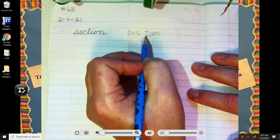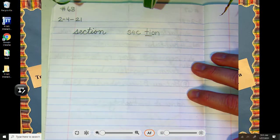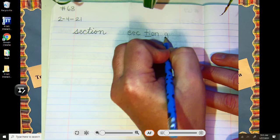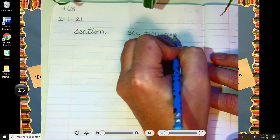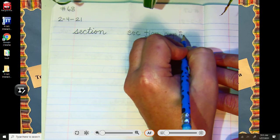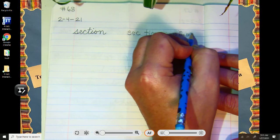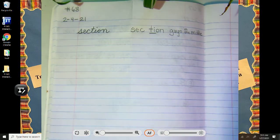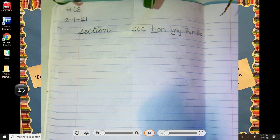Are you remembering the rule? Every time we have shh — tall-letter shh — it is one of the guys in the middle. Scholars, you are getting so good at these. I bet you could teach the spelling lesson. Section.